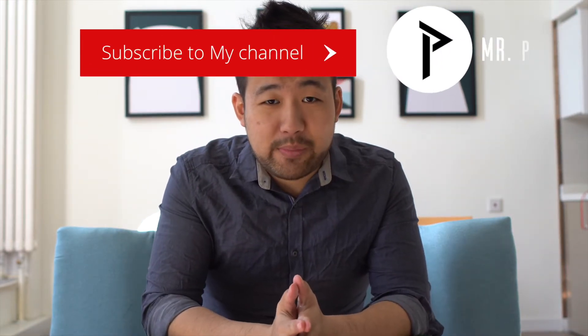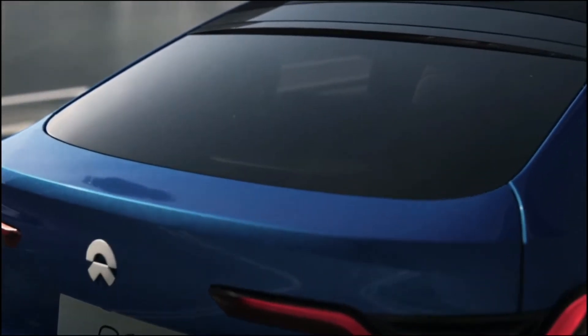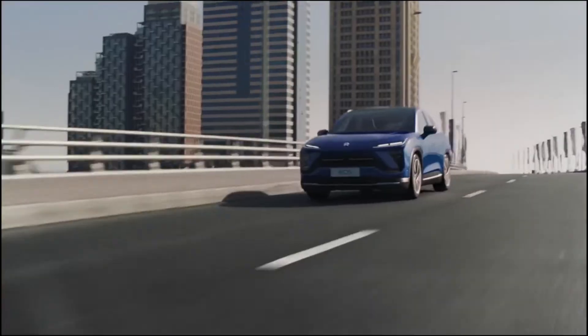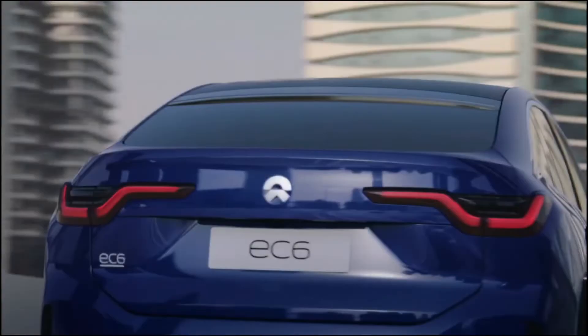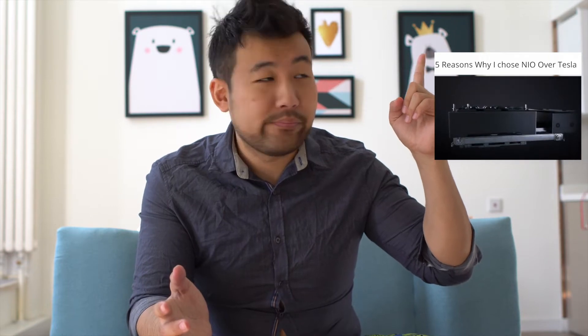What is up beautiful people — I just pre-ordered my $50,000 NIO EC6. Today I'm going to show you what specs and options I chose for that car. You might be thinking $50,000 is a lot of money — why didn't I choose Tesla? In this video I show you five reasons why I chose NIO over a Tesla, so please go watch that video.